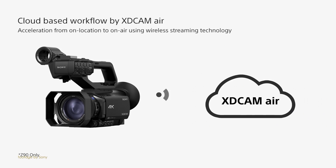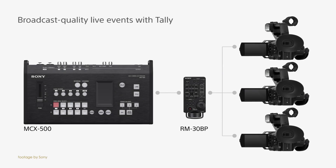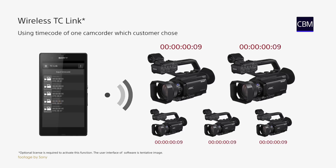In addition, Sony's Content Browser mobile version 3.1 now supports remote control for the PXW-Z280 camcorder.